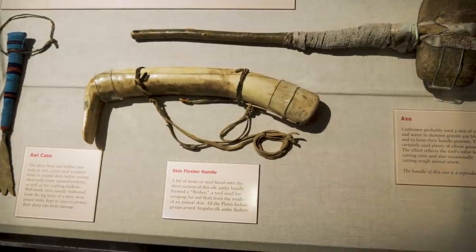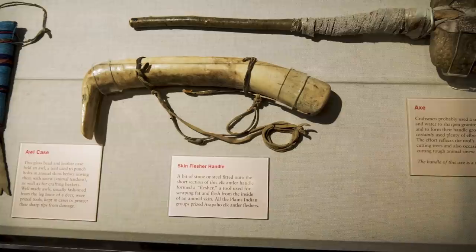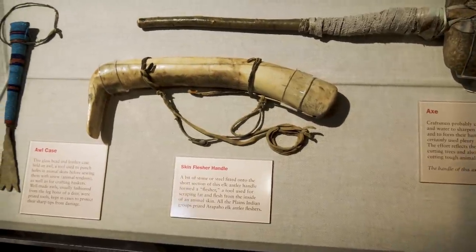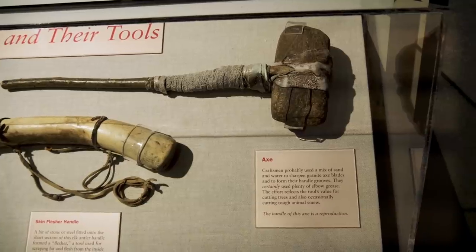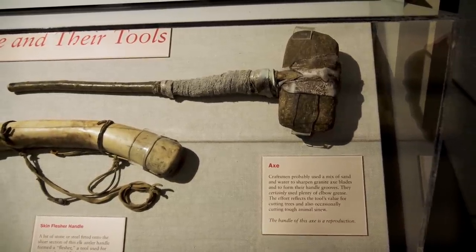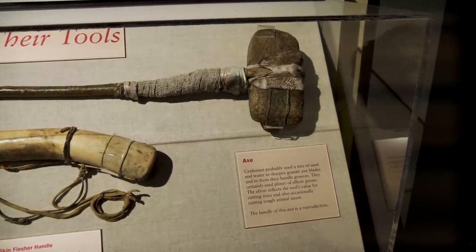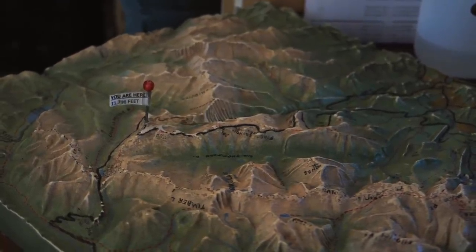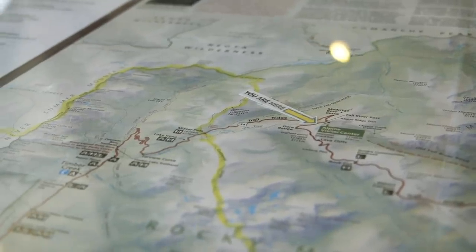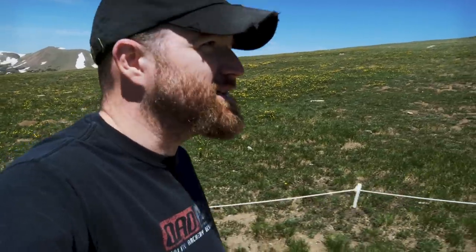Here are a few other interesting Native American tools. This is a flusher that would be used to scrape fat and flesh from the inside of animal skin. There's also an axe — it says they would use a mix of sand and water to sharpen the granite blades and to form their handle grooves. That would take some work. Learned that at 11,796 feet, the visitor center here is the highest in elevation of any visitor center in the national park system.